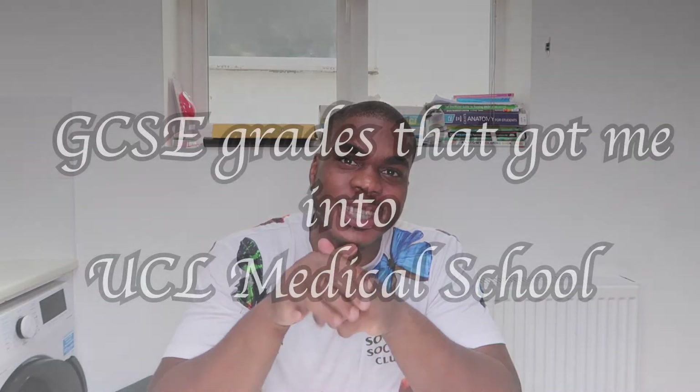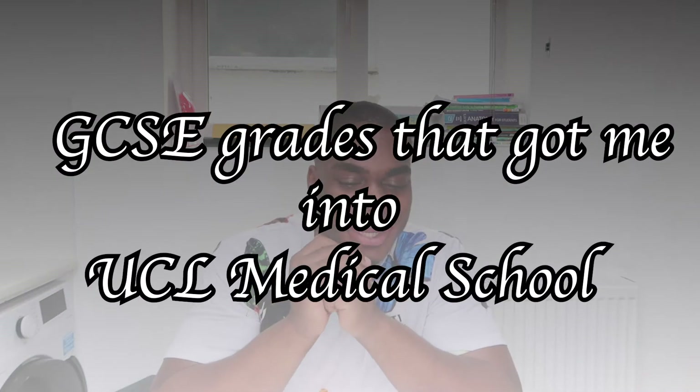Hey guys, welcome back to my YouTube channel, it's .cb, who else could it be? And today I'm going to be shooting a video about what GCSE grades I needed to get into UCL Medical School.